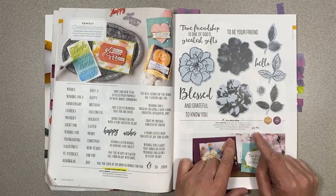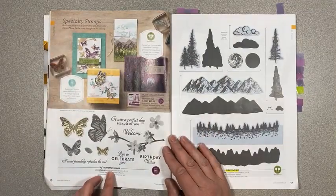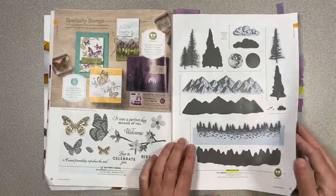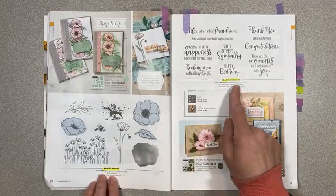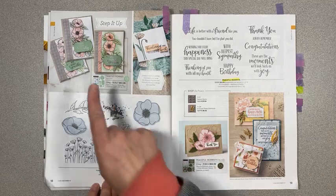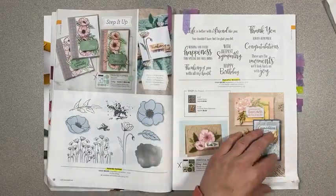On page 16, Butterfly Wishes is retiring. On page 17, Mountain Air and the coordinating dies are being carried over. On page 18, Painted Poppies and Peaceful Moments on the opposing page are both carrying over, as well as their coordinating dies. However, the bundle pricing is not carrying over.